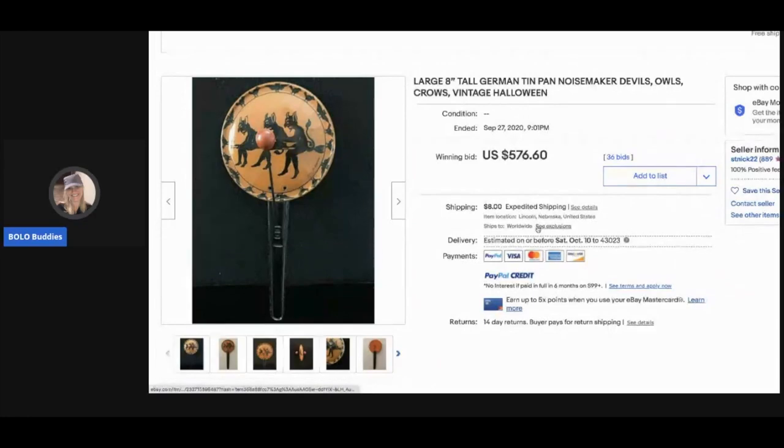The next item — I remember seeing this in that same seller's store. I'm going to send my friend a picture to see if he's the guy who bought it from her. This is a German tin pan noisemaker, vintage, eight inches. It sold for $576.60 with 36 bids, and the buyer paid shipping.